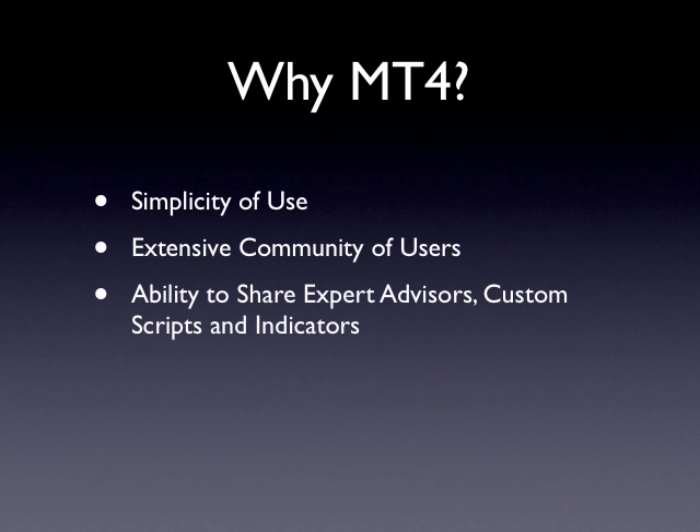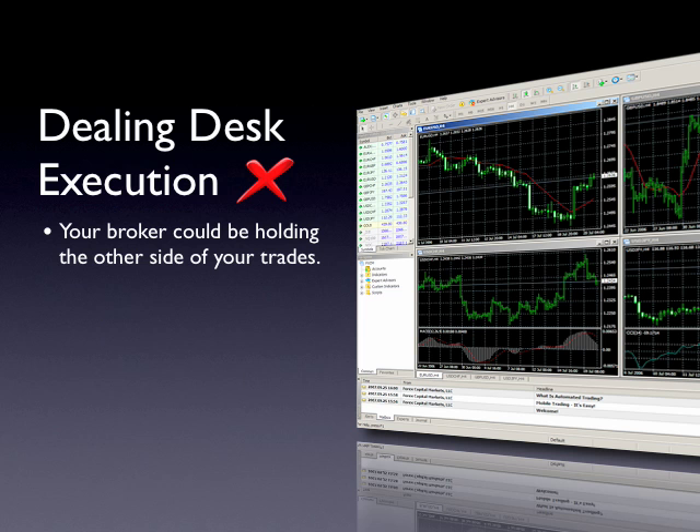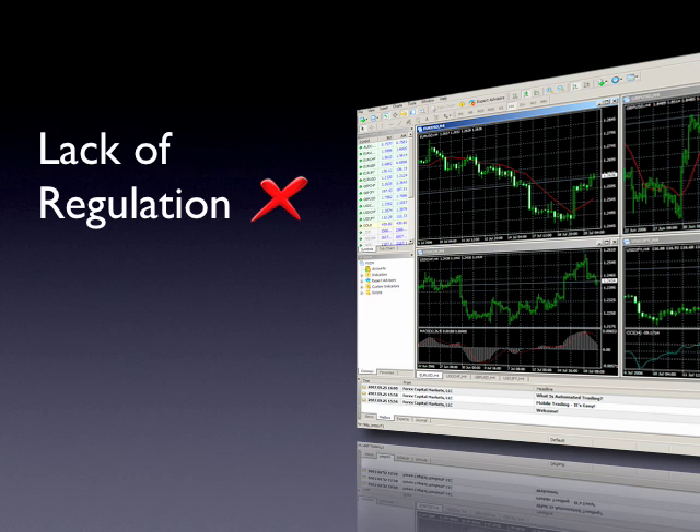Traders are drawn to MT4 because of its simplicity and its extensive community where traders can share expert advisors as well as custom scripts and indicators. However, many traders have grown frustrated with their MT4 brokers. The majority of brokers that offer MT4 also offer dealing desk execution. As a trader, this means that your broker could be holding the other side of your trade, thus creating a potential conflict of interest. Under a dealing desk execution model, dealer intervention is common and represents execution that lacks fairness and transparency.